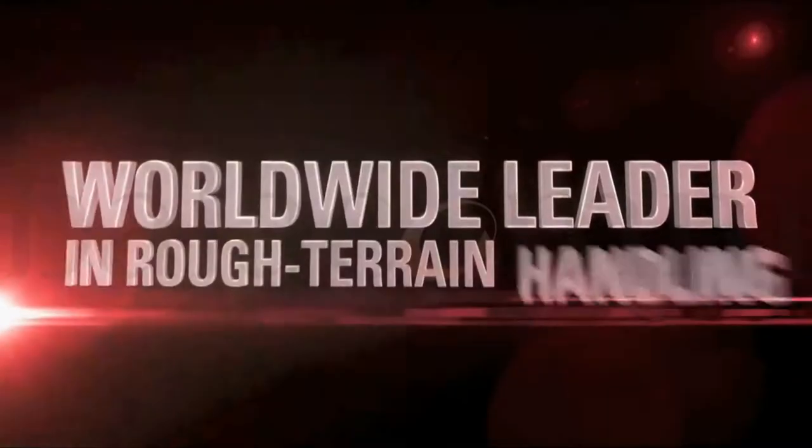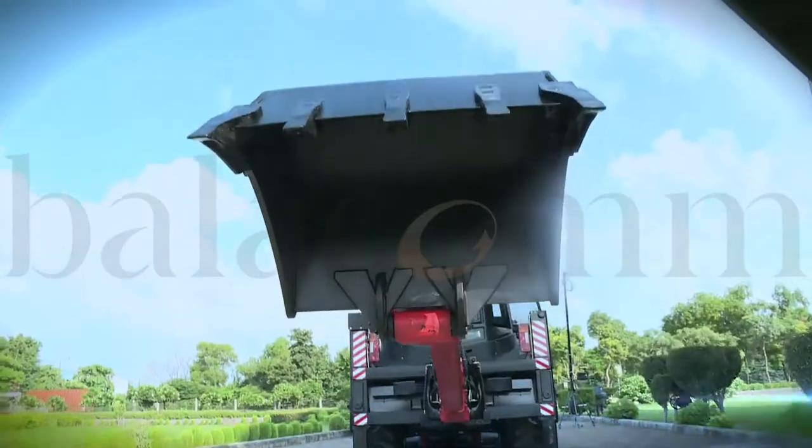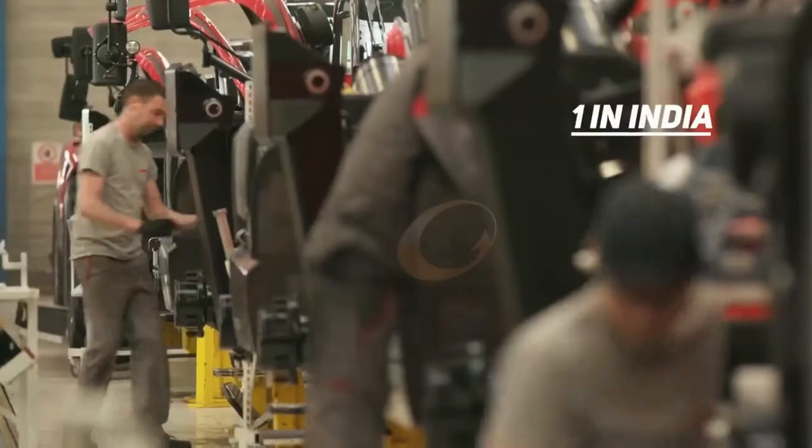Manitou Group, the worldwide leader in all-terrain material handling equipment, manufactures world-class backhoe loaders.